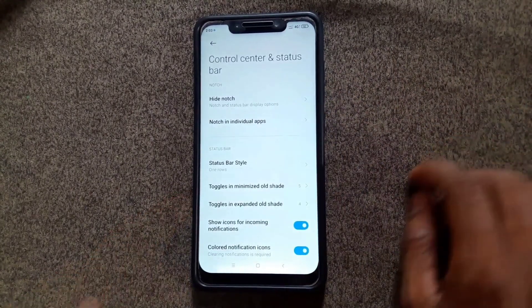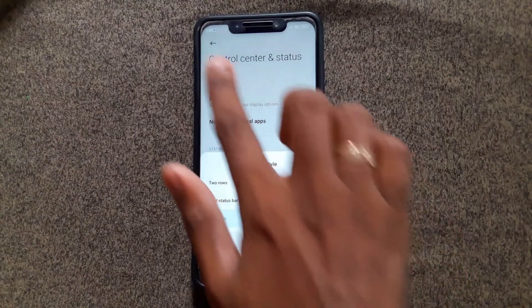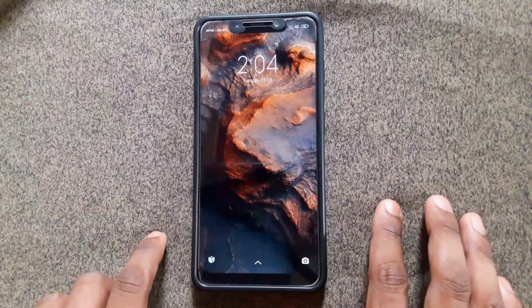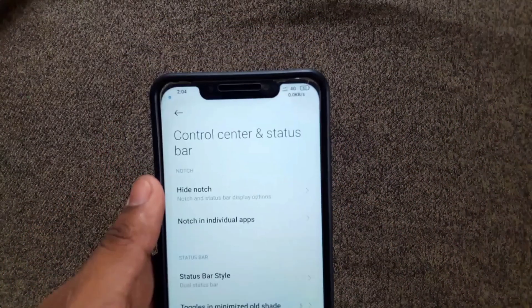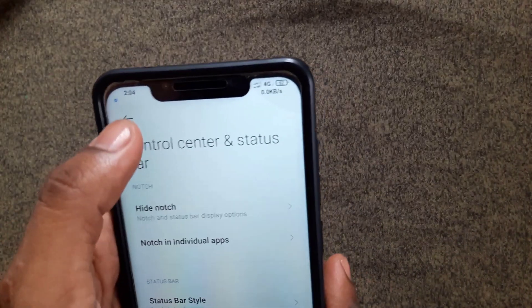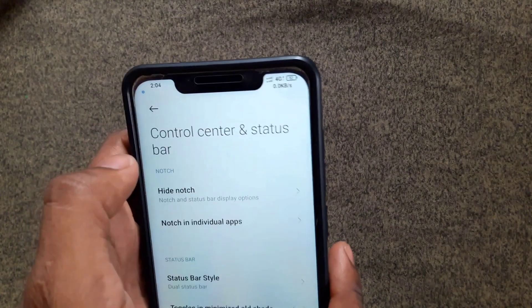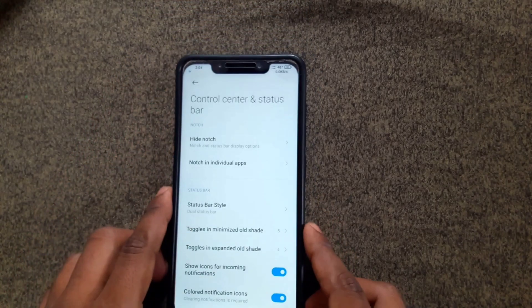Here you can see Content and Status Bar. You are able to enable dual status bar in this build. If you choose this, the top of both corners will look like this. This is one of the cool features from MIUI 12.